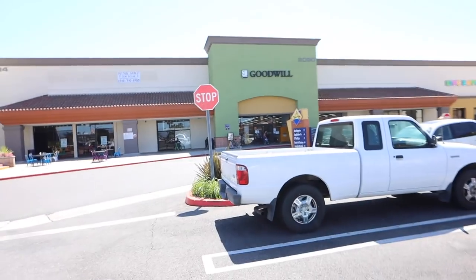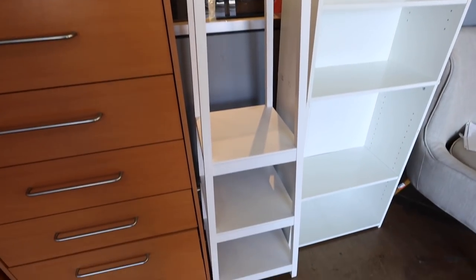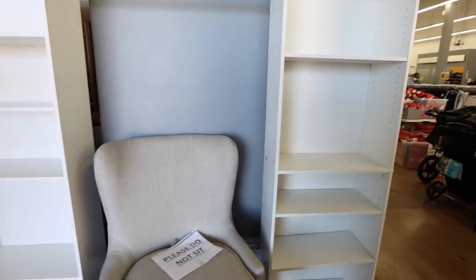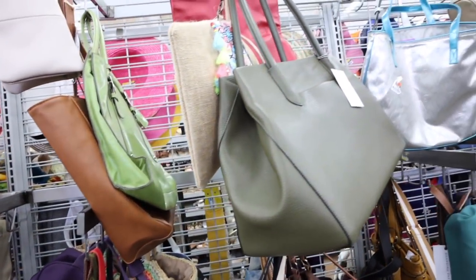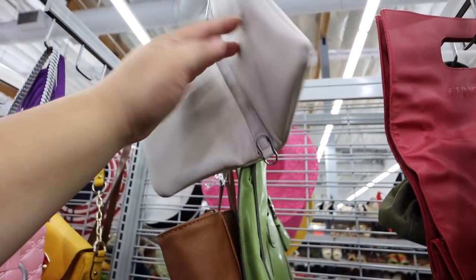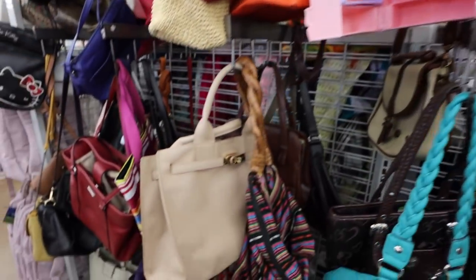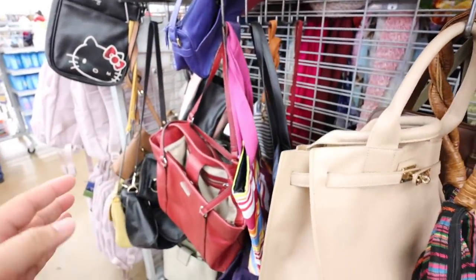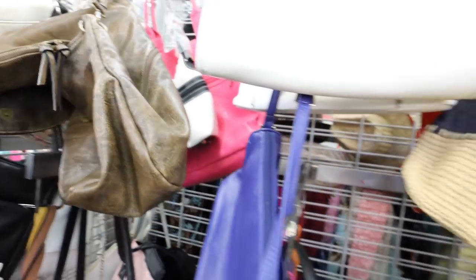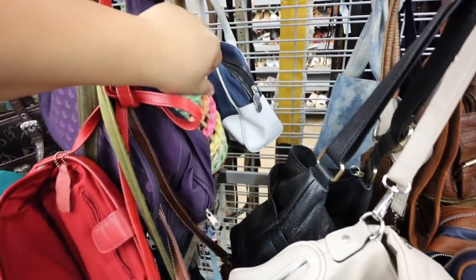We're starting off here at the Goodwill in Anaheim, Lincoln and State College. Let's go inside and check it out. Look at this thing — there's also like this cabinet thing, that's pretty nice. So we are in the handbag section. We're trying to go through it a little bit better with you guys than I normally do, because I've gotten some messages saying they want me to go through the bags slower.